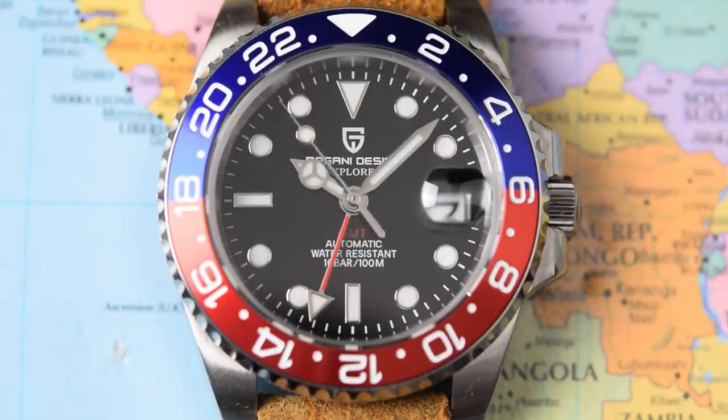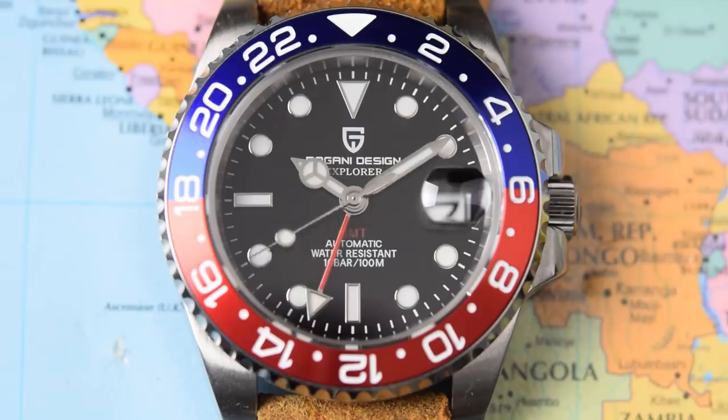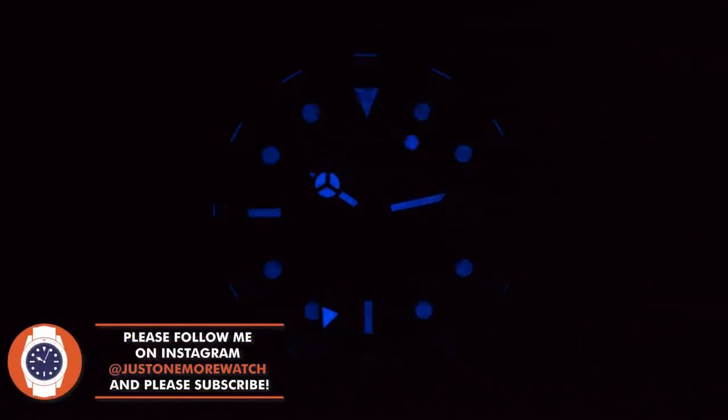Macro footage of the dial — it's actually all well done for the money. Applied indices, the classic triangle at 12, batons at 6 and 9, a usable cyclops at 3 o'clock, and circular applied indices everywhere else. All the printing is fairly crisp. I could personally do without the word 'Explorer' underneath the Pagani design logo — I don't think it adds anything; they just wanted to pack in one more Rolex reference. The lume on this GMT is actually about the best I've come across on a Pagani. The GMT hand is lumed, and the main hour and minute hands do a reasonable job hanging on towards the end of a 20-minute test period.